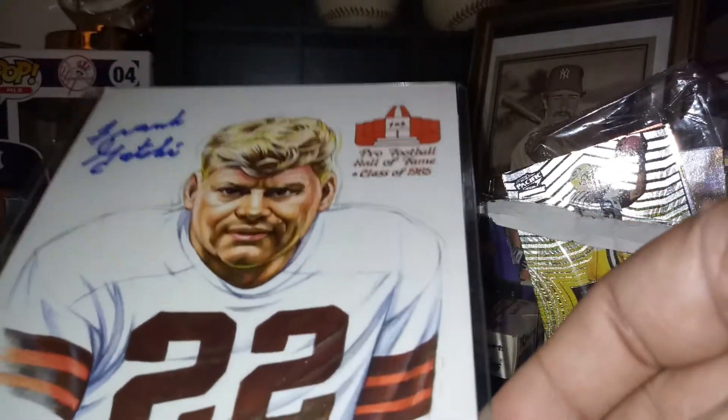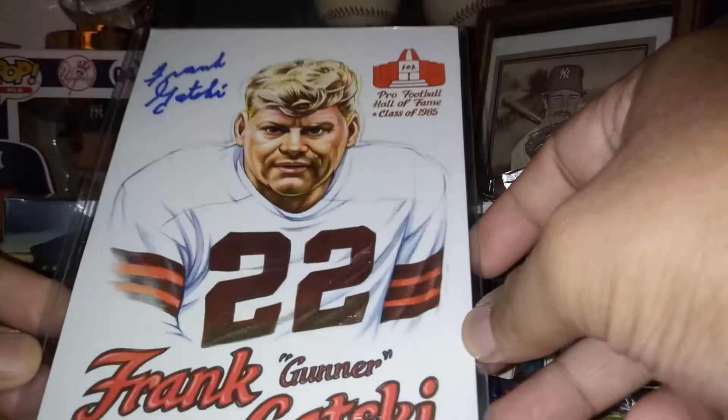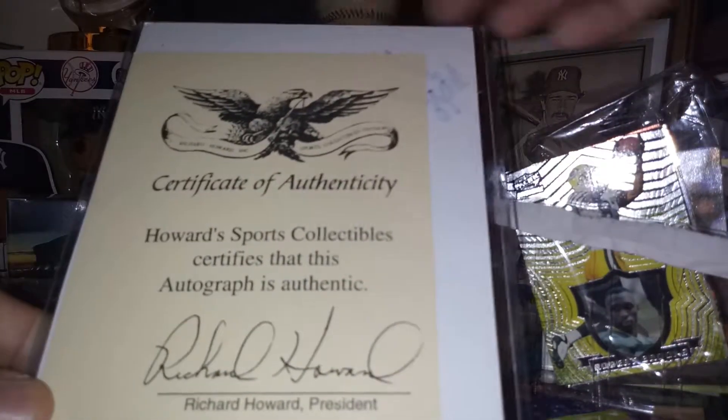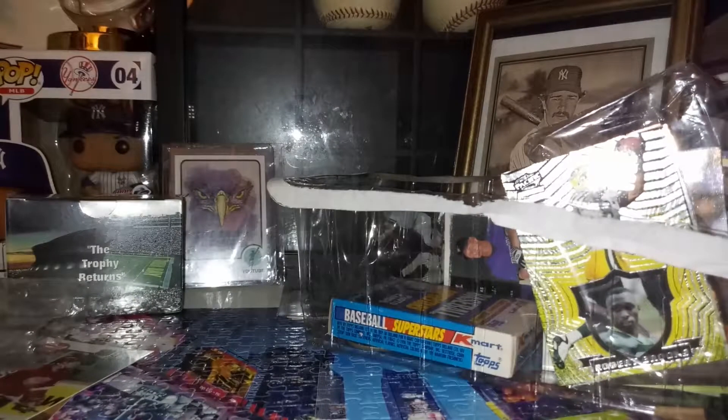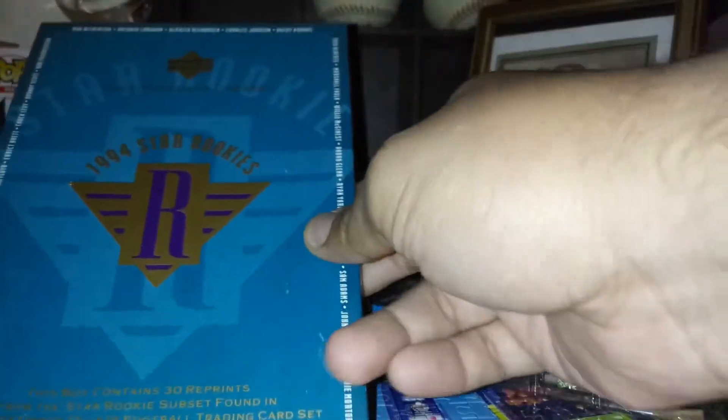I got this autograph — Hall of Famer, with authenticity. This box is 1994 Stars Rookies with giant cards. Let's see.